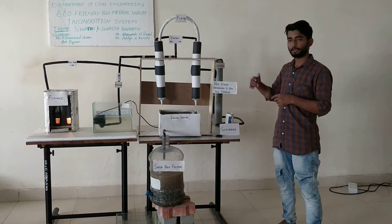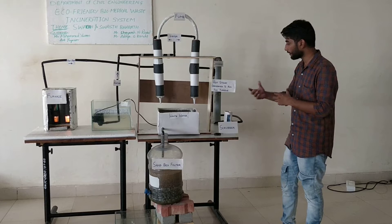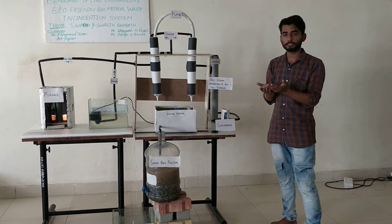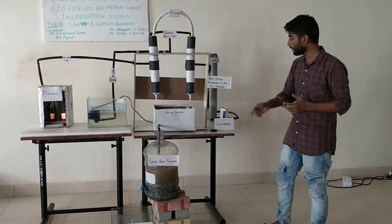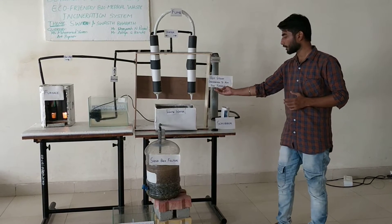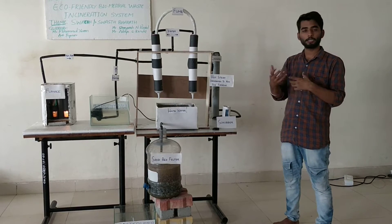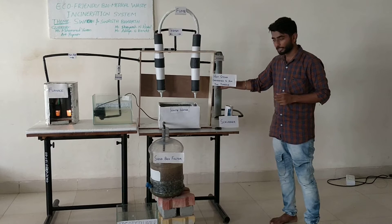By this hot air stream, we can convert the hot air into steam by surrounding this pipe with a water pipe. The hot steam generated can be sent to a turbine. That steam can be used to generate power through the turbines.